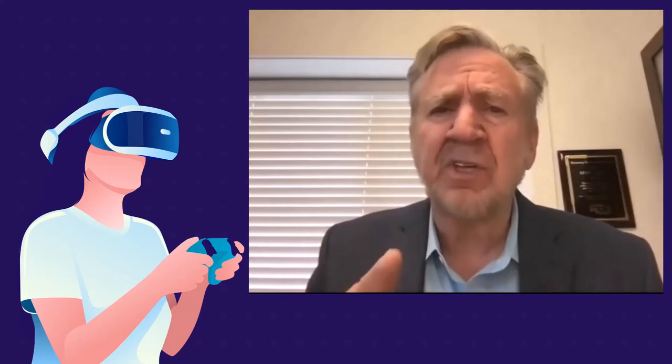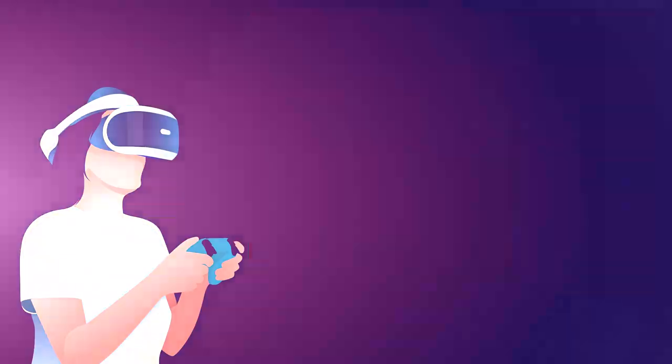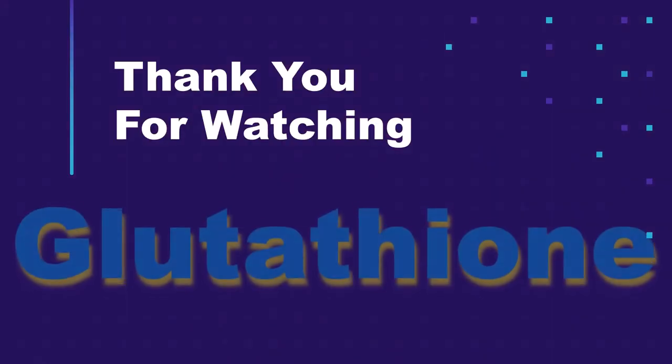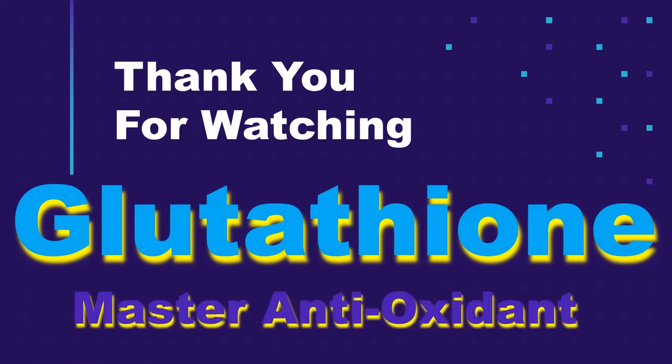Glutathione does a lot of things besides its antioxidant role. Thanks for watching — I hope you learned a little more about how glutathione, the master antioxidant, helps you and your health. See you in the next video.